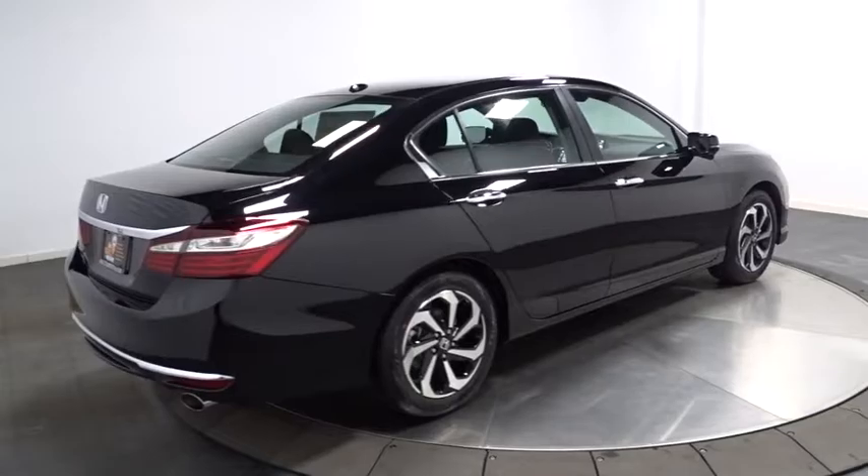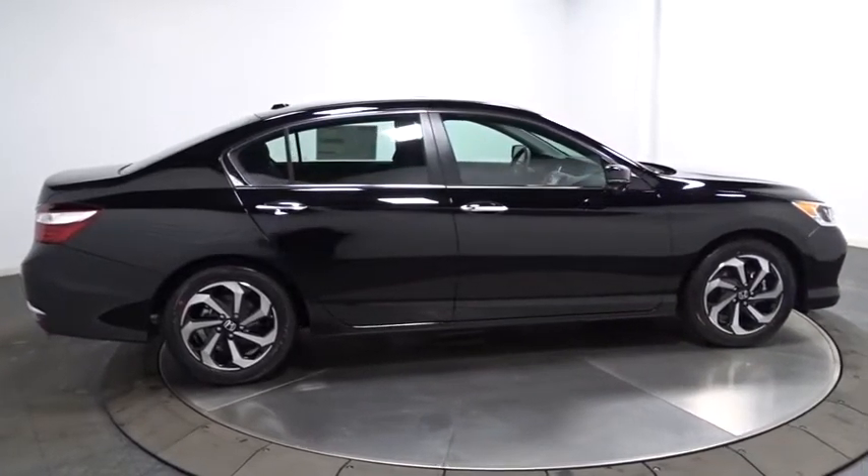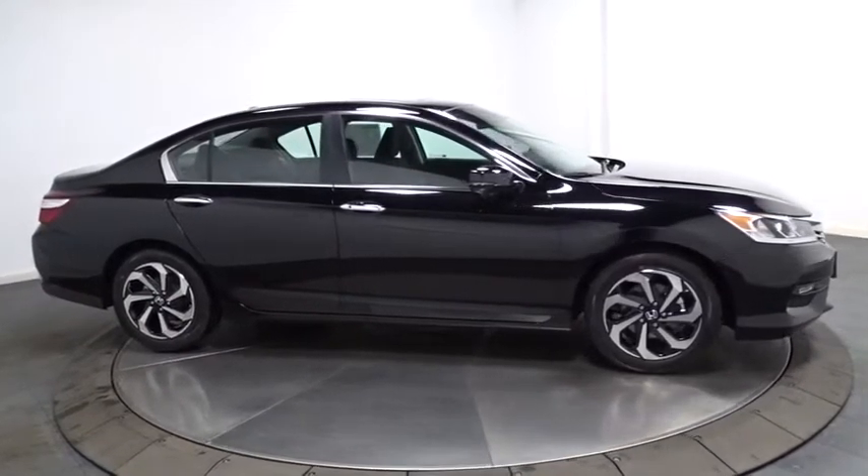Tachometer, cloth seat trim, engine immobilizer, low tire pressure warning, power rear window sunshade. Wouldn't you look great in this vehicle? Stop in today and see for yourself.